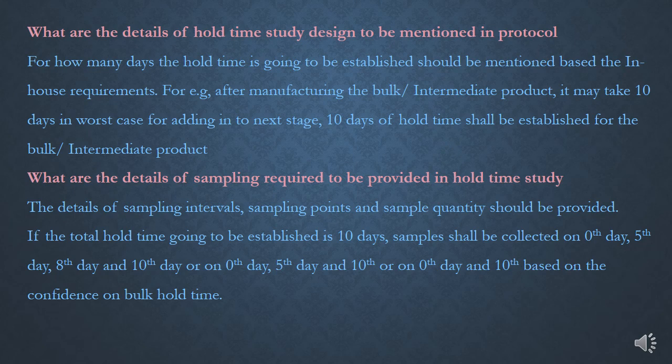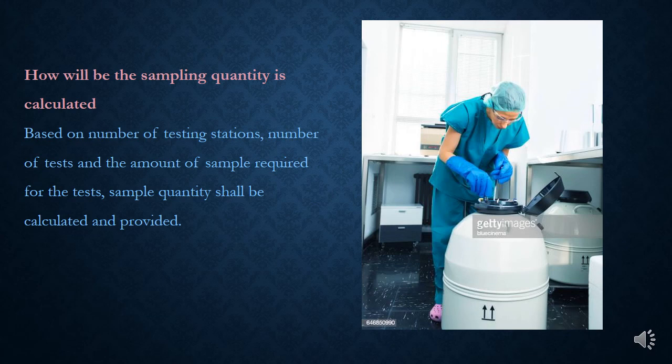Sample quantity should also be provided in sampling details. Based on number of testing stations, number of tests performed for each station, and the amount of sample required for each test, sample quantity shall be calculated. For example, if there are 10 tests at 2 stations and 5 grams sample per test, 10 × 5 grams equals 50 grams, plus extra quantities for repeated tests — approximately 100 grams per single station shall be collected.